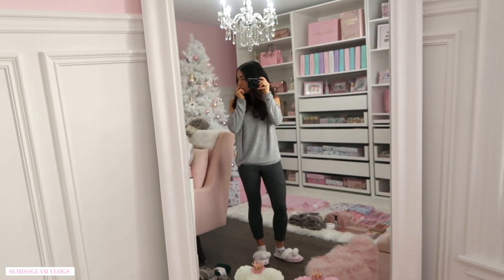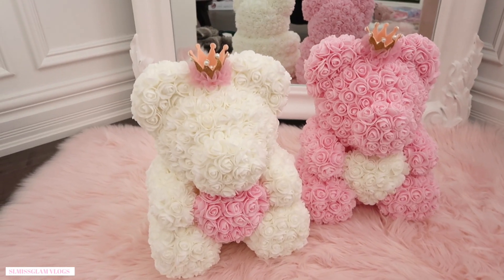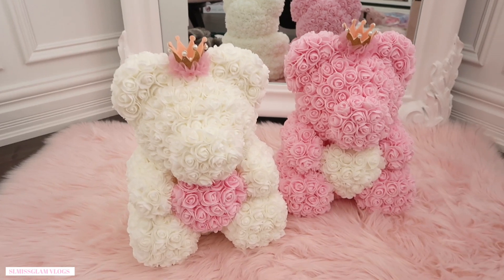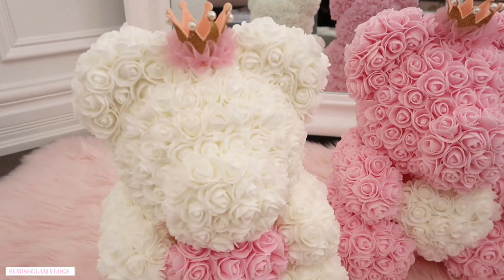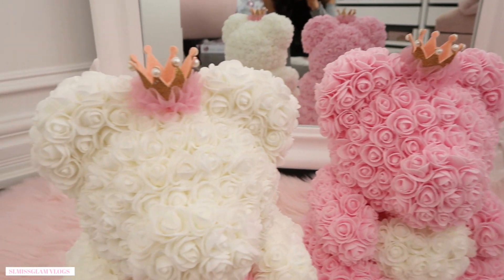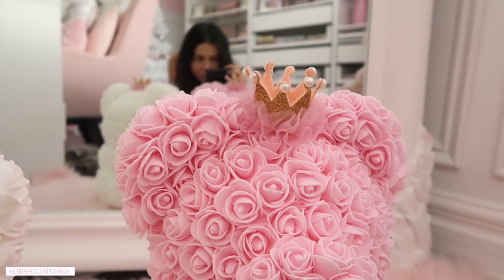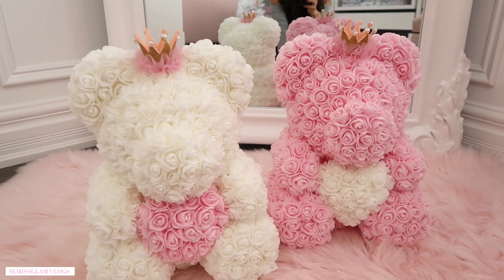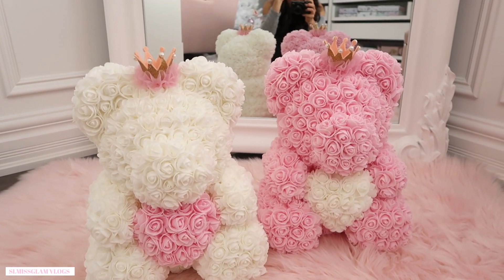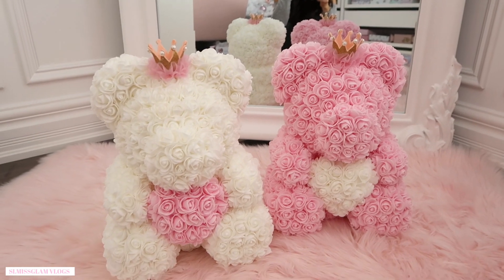I was also just doing some Insta stories — I got my bears that just came in the mail. Oh my god, they're so adorable! I just want to say thank you so much — she got these for the girls for Christmas and they honestly smell like roses, they smell so heavenly. This will be for the nursery. They've got little gold crowns which are so cute and princessy. These are a really cute idea for a nursery gift, a baby shower, or if you just have a very girly friend.